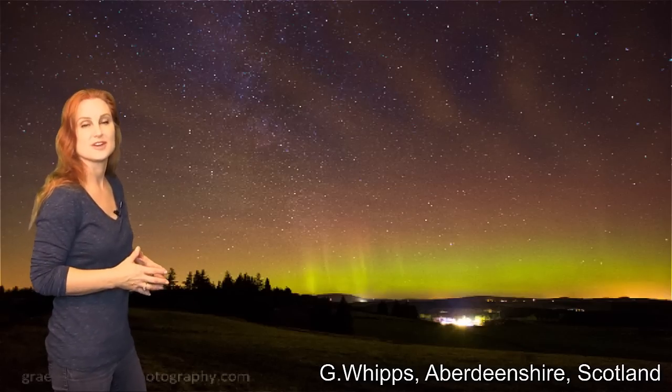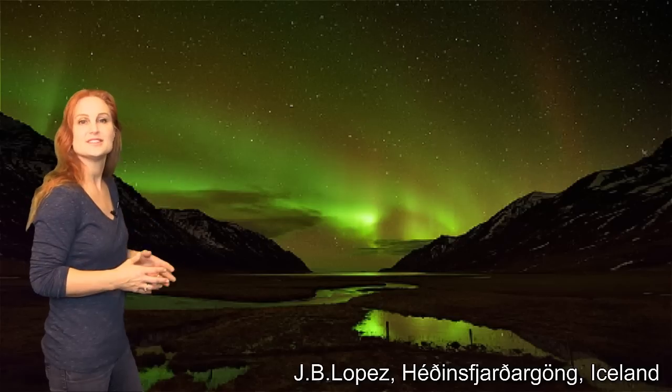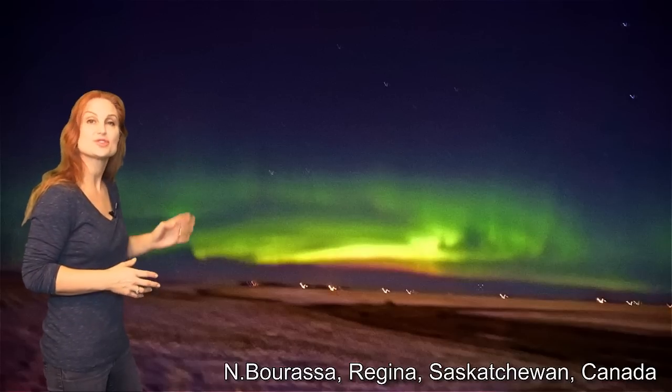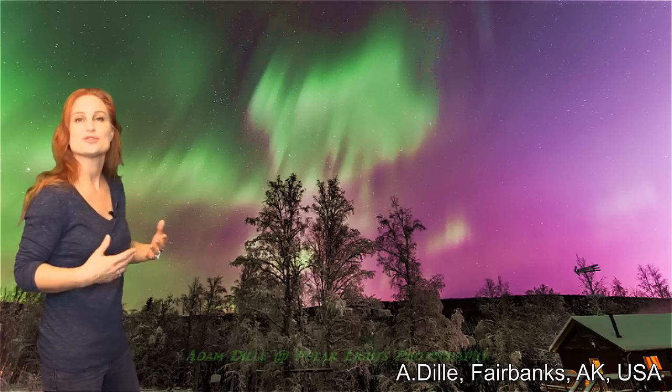Apparently it was all over Scotland. We also saw it in the Isle of Lewis, in Iceland, and over the pond — we saw it all over Canada, with shots from Saskatchewan and Alberta, and we also saw it in Alaska.